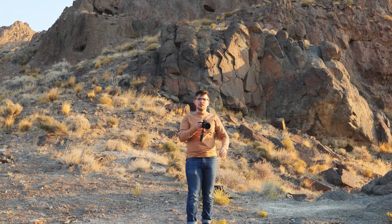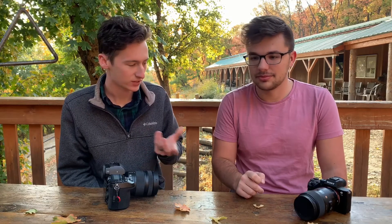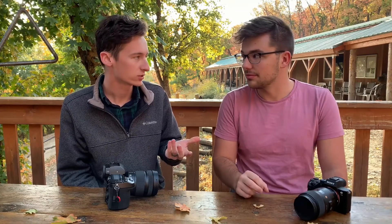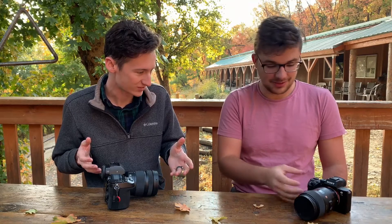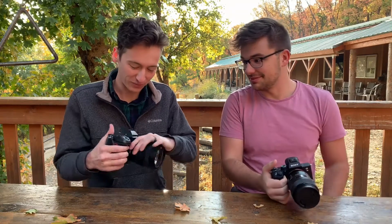Nolan's been on the channel a few times now and we've been lucky enough to have you guys here in Utah for a couple days. The kind of photo and video stuff we do is really similar in a lot of ways. We do a lot of YouTube stuff, traveling, but also occasionally doing some paid work, wedding type stuff. We recently both upgraded to full-frame mirrorless. I went with the Sony a7 III — the right choice.